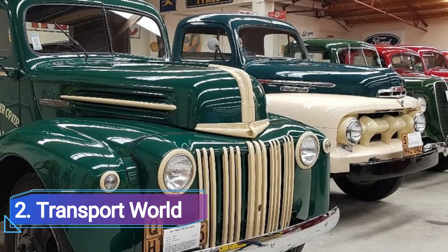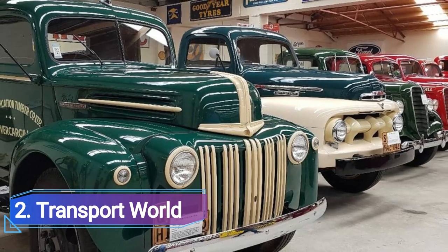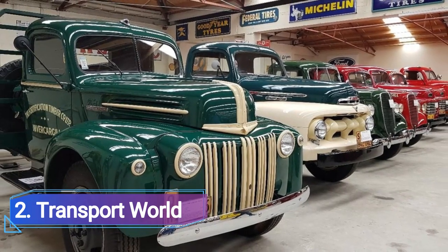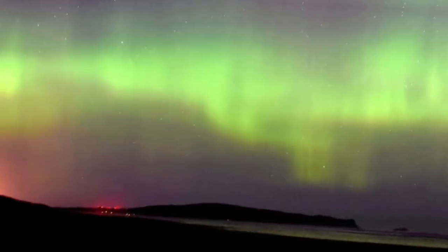Number two: Transport World. To enjoy the spectacular collection on show at Transport World, you don't need to be a car enthusiast. Bill Richardson is the owner and curator of this specialized museum, which features a private collection of over 250 automobiles, including vintage 1930 V8s and the classic Model T.